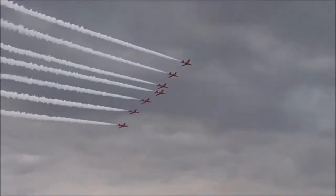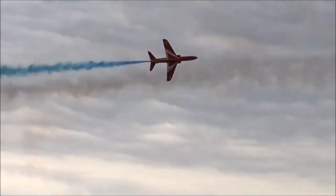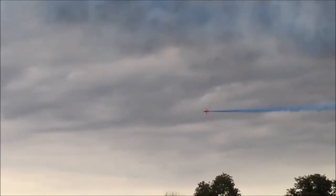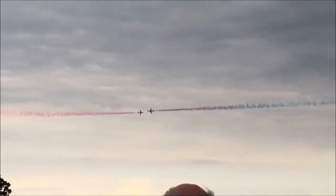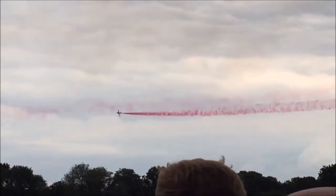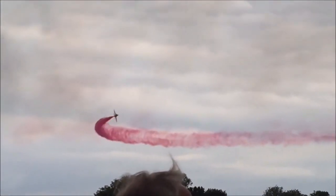Looking left — they're righting it now for the synchro pair. This time Red 6 comes from the left. They're going to cross 3 times, and you'll notice how the pilots swap their smoke colour from red to blue and vice versa in each of these 3 crosses as they fly the carousel. Now round the front at this third cross, they switch to white smoke.